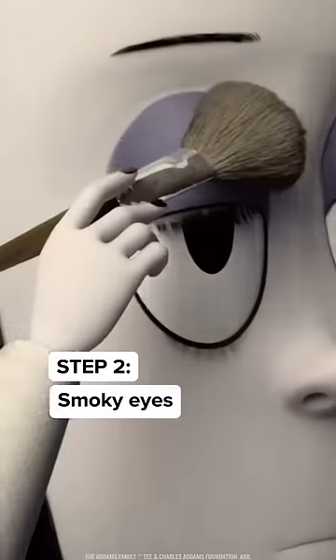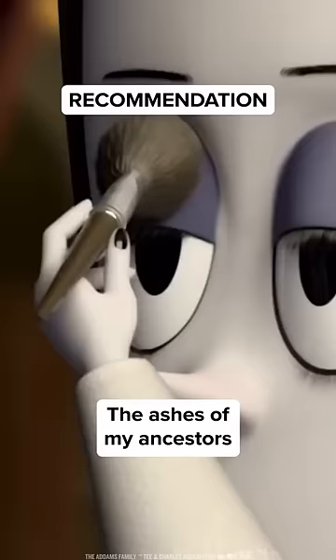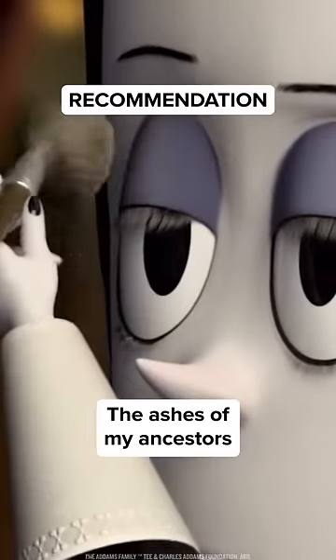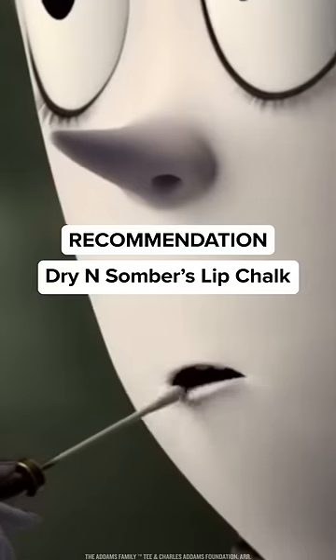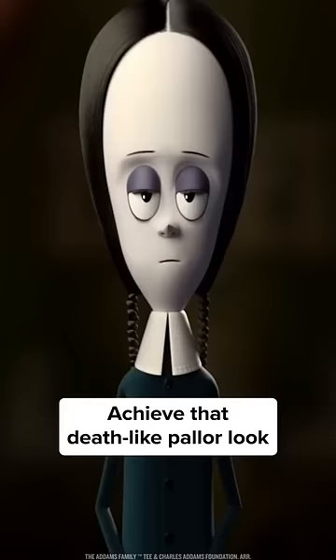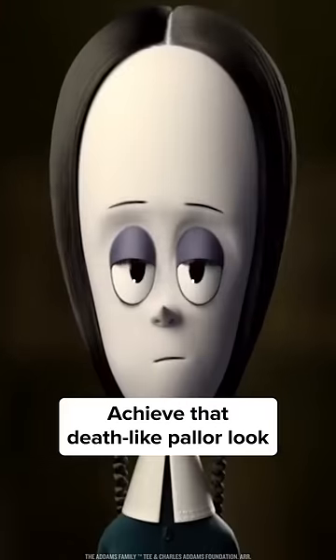As for my eyes, I like to create a smoky eye using the ashes of my ancestors. Finally, to finish, I like to use Dry and Somber's Lip Chalk. This product gives your lips that death-like pallor look.